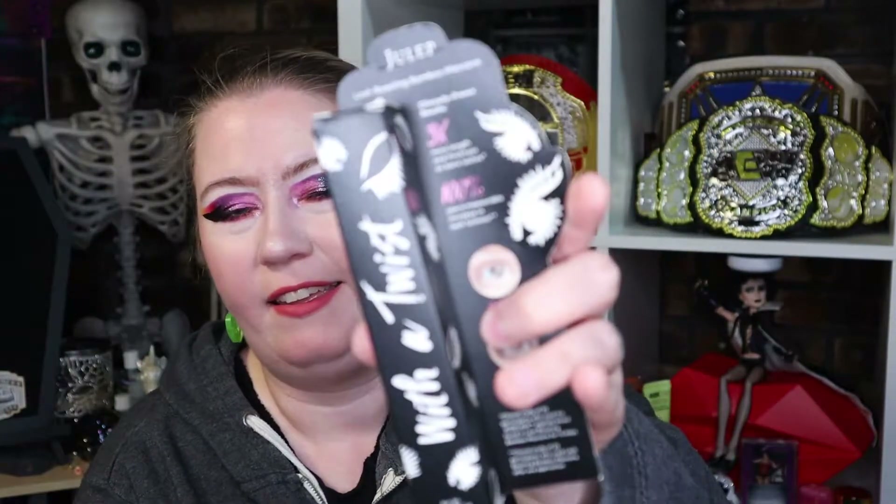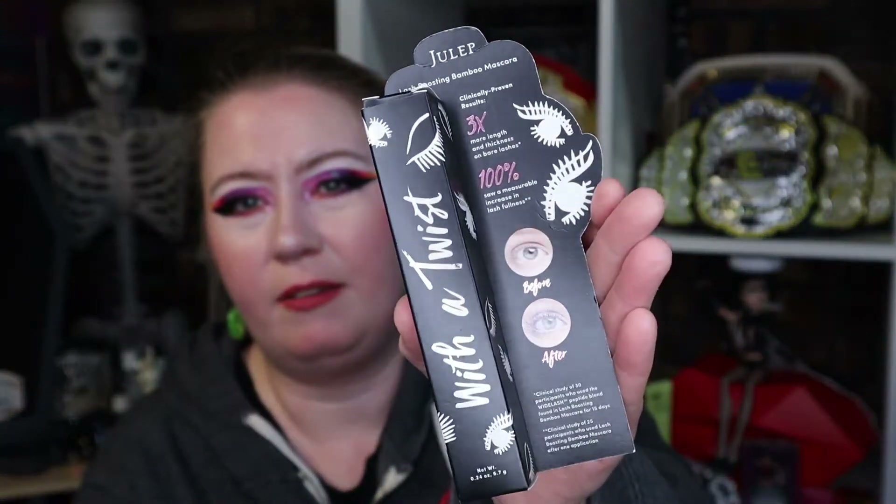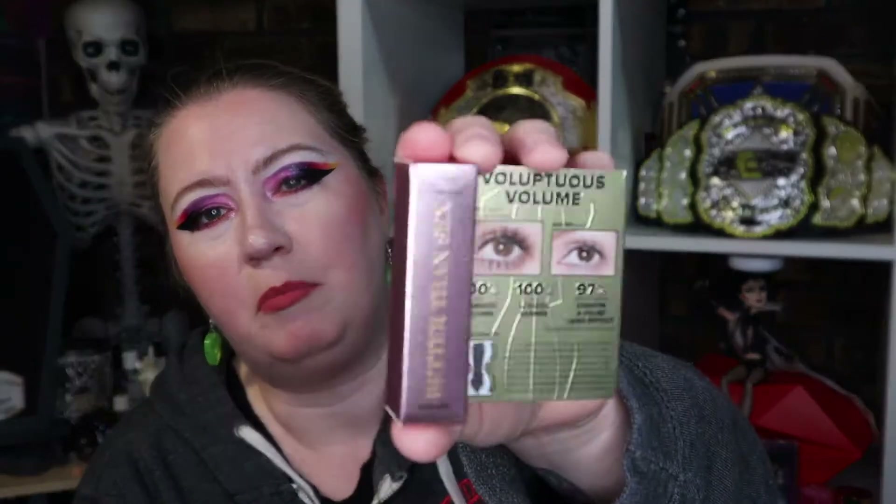We have Julep Lash Boosting Bamboo Mascara. If you saw my videos where I showed everything in my collection, you know I have a lot of mascara, so I'm not going to open that. And then we also have a small Too Faced Better Than Sex Voluptuous mascara — like a little trial-sized one, good for travel.